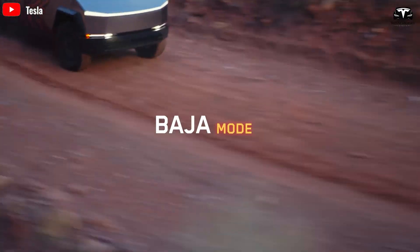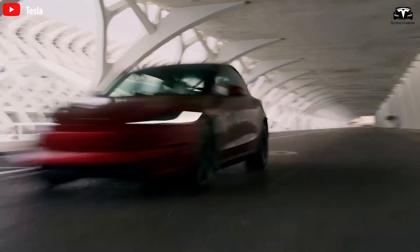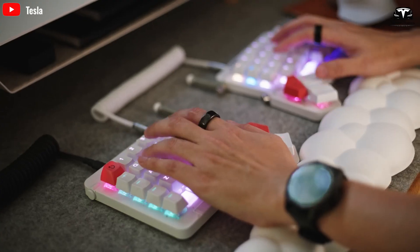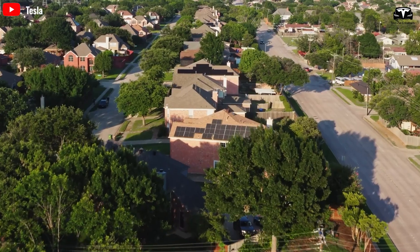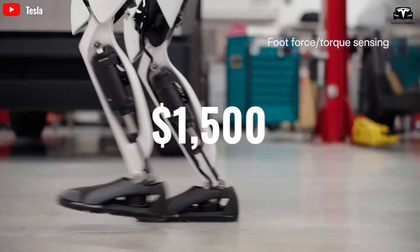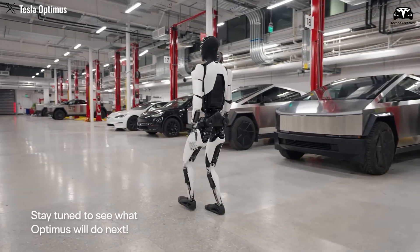For the Model 3, lease prices range from $400 to $669 per month over a 36-month term, depending on the selected version. Longer lease terms come with proportional discounts and various promotional offers, maximizing benefits for customers. For individuals and families eager to experience Optimus before making a purchase decision, Tesla is pleased to offer a leasing service at a rate of $1,500 per month. While this price may seem higher compared to vehicle leases, the value you receive is entirely different.